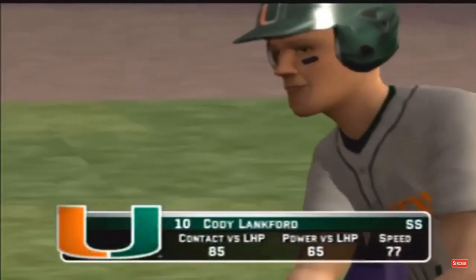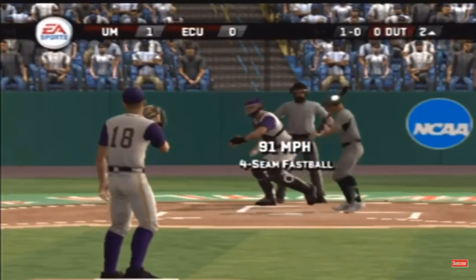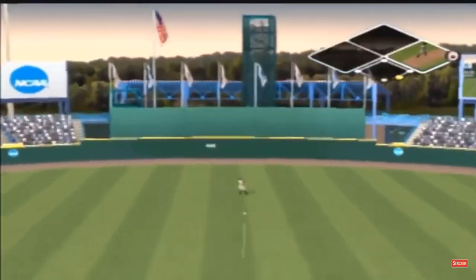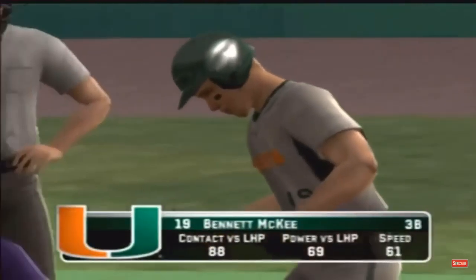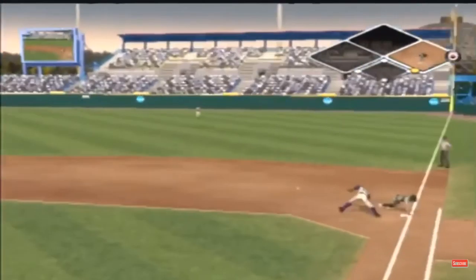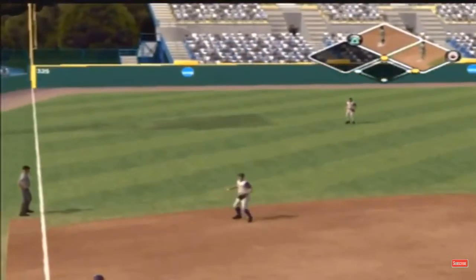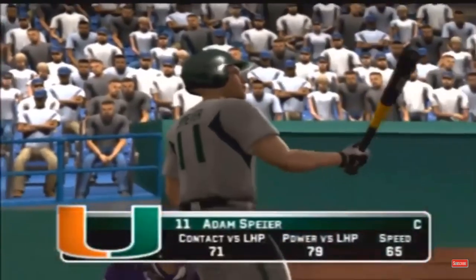The freshman comes to the plate. A heater down low for a ball. He hits a liner back up the middle and he's on with a single. Number 19 is digging in. Pick-off throw to first. Grounder through into left field — that one had eyes. He's on with a single; number 11 is up next.